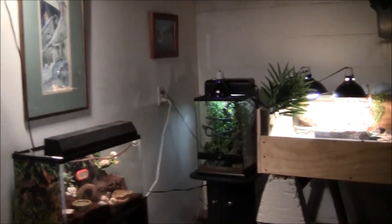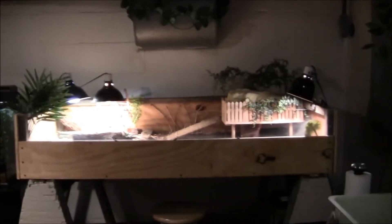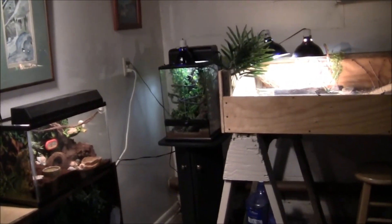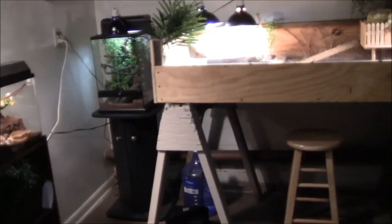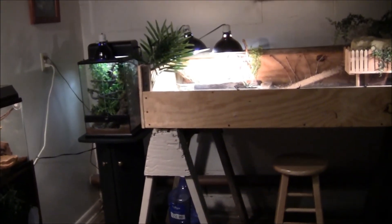I was able to get a lot of the storage a little bit more organized when it was all in one spot. But there is the new reptile room. I'm really excited to have everything in one spot, and it'll certainly be easier to do maintenance, cleaning, and organization when all of the animals are concentrated. We'll see you next time.